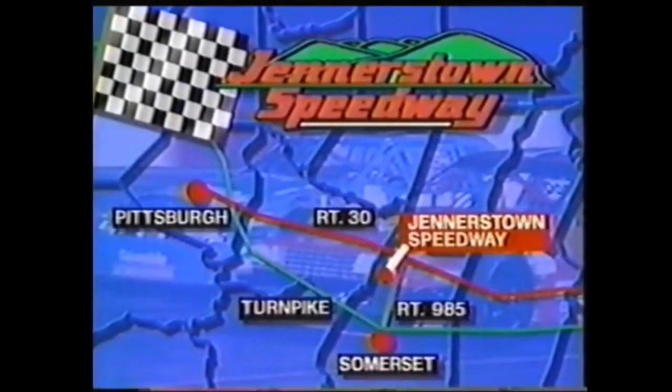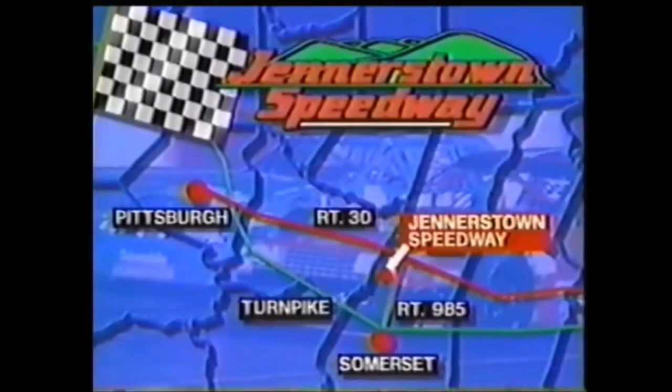So now you know where we are — but maybe you don't know how to get here. Here's a map: pretty simple, just 10 miles east of Ligonier on Route 30. So now you know where we are, what's coming up, and what kind of cars are going to be here. Next thing we're going to do is take a look at the drivers.